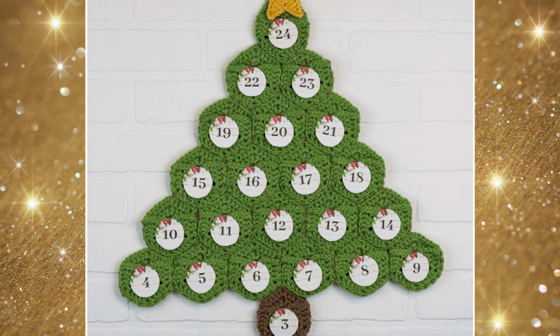The next advent calendar is another free one by Winding Road Crochet. This goes in really well with everybody making hexagon things — these are little hexagons that you crochet together to build a tree and the base, and then there are wooden circles with numbers that you crochet into, sew, or glue onto the hexagons. It's very cute, very pretty, and it's free.